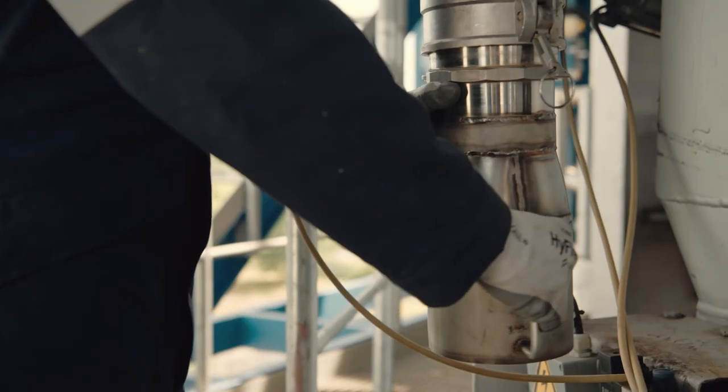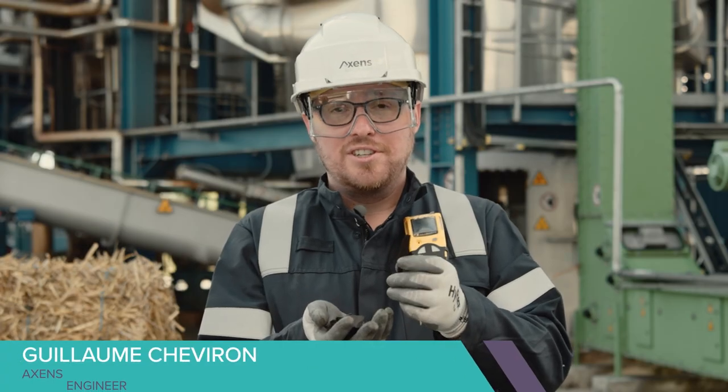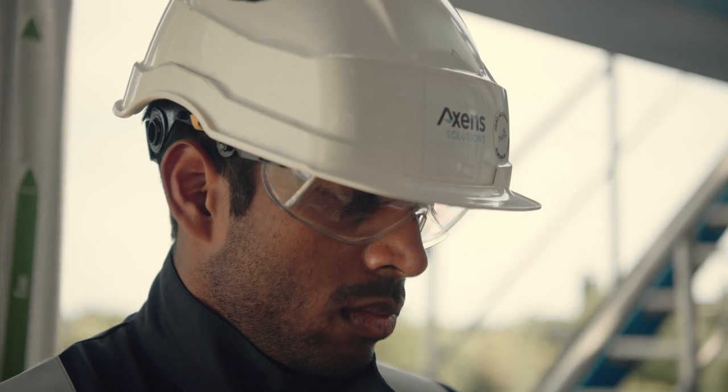Torrefaction is a mild process — the best option to get a homogenous, easily grindable and fluidizable feedstock. This technology was chosen because of its high throughput, robustness and flexibility towards any kind of biomasses.